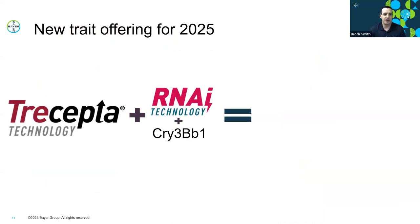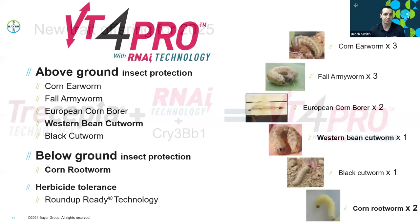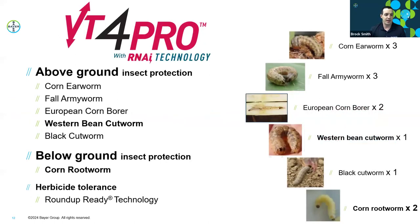As a continual improvement on trait packaging from Bayer, we're excited to be launching VT4 Pro in 2025. VT4 Pro combines our most robust above-ground insect protection—Trecepta—with RNAi technology and the Cry3Bb1 BT protein for below-ground protection. This provides two modes of action for below-ground protection against corn rootworm, plus the full Trecepta trait package for above-ground insect protection. Keep your eye out for VT4 products in DeKalb plots this summer. In summary for VT4 Pro: two rootworm-effective modes of action—the BT trait plus RNAi technology—as well as western bean cutworm coverage with the Vip3A trait. For herbicide tolerance, note this is Roundup tolerant only—do not spray Liberty over top of VT4 Pro.